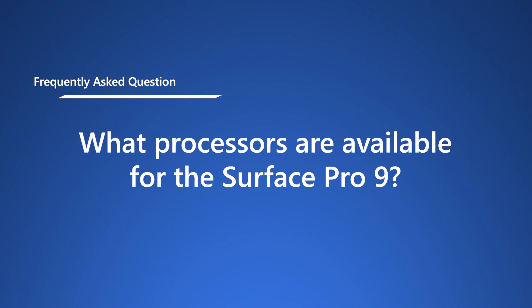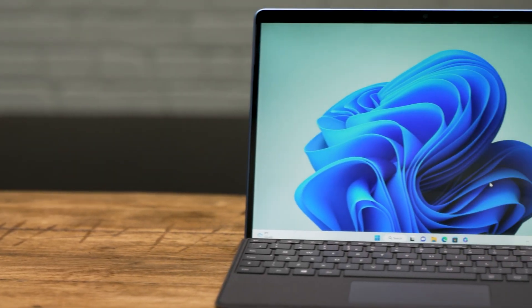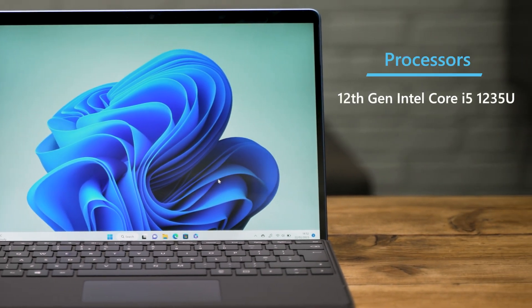First question: what processors are available for the Surface Pro 9? There are a few processors available depending on what configuration or variant you go for. For the Intel powered Surface Pro 9, you have the 12th gen Intel Core i5-1235U and the Core i7-1255U. These are both powerful and efficient, and with 256 gigabyte SSD storage options they are built on the Intel Evo platform for that premium experience you'd expect from a Pro Level Windows 11 device. The Intel powered Surface Pro 9 also enables connectivity via Thunderbolt 4 on the USB-C ports, giving you the ability to use external 4K displays and high data transfers for storage and supported accessories.